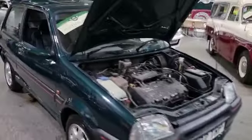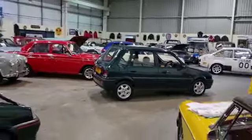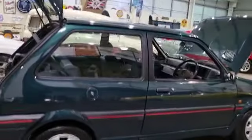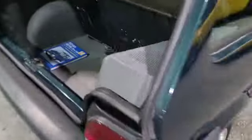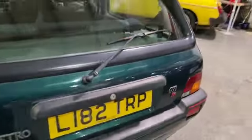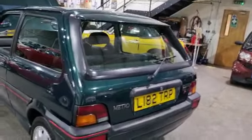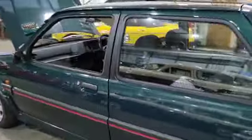Right then guys, here we go — little Metro, little GTI. Ironically got a matching pair, his and hers. The missus couldn't resist a little GTI. One owner from new, one registered keeper from new. She's done 80-something thousand miles, so she's been used, been loved, but it's clearly been kept pretty nicely. Obviously a little GTI, sporty little number.